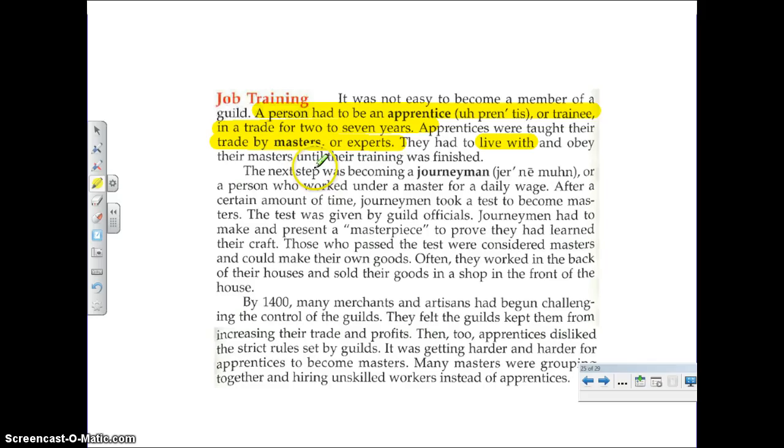After many years — two to seven usually — you could become a journeyman. This was a person who worked under a master, but you were now paid. After a certain amount of time, you took a test to become a master. How do you take a test, say as a carpenter? You create whatever it is that you build, and if it's good enough or passes the test, then you can become a master. What is that thing you create called? It is called a masterpiece. This proves that you have learned your craft. Once you've passed this test, then you've become a master craftsman.